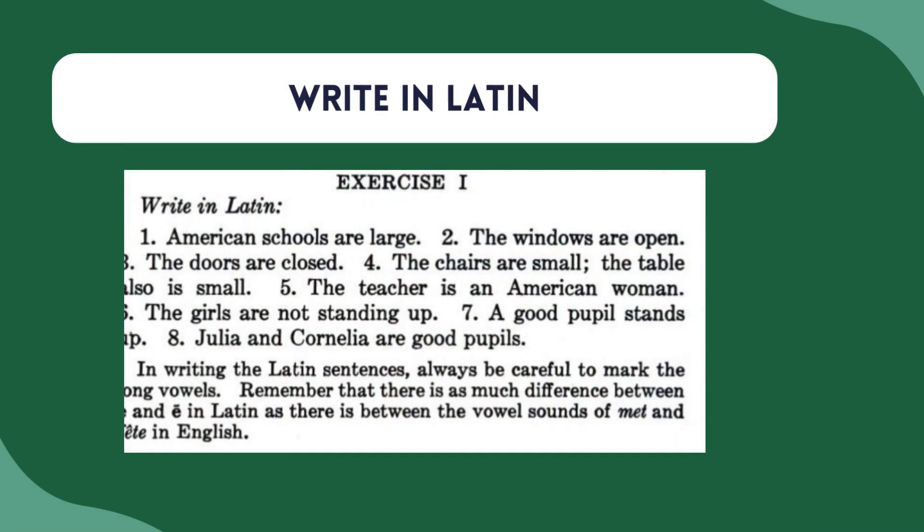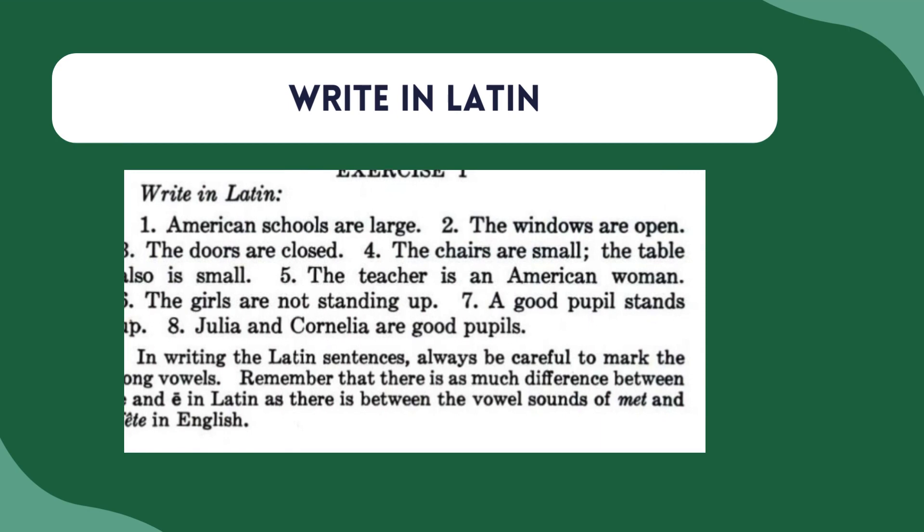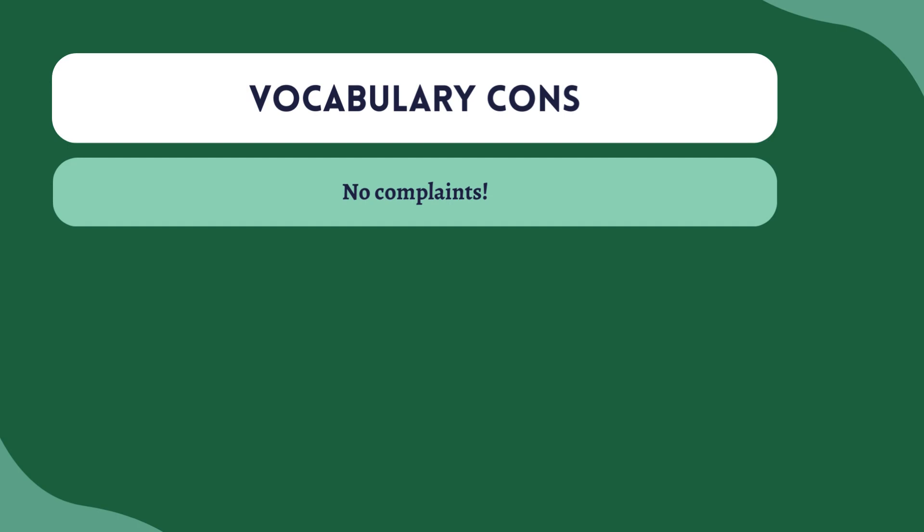Finally, every chapter contains grammar exercises, and one is always called 'Write in Latin.' It's similar to the Responde Latine section — it challenges students to start writing in Latin right from chapter one. The sentences are based on chapter stories, so students can use this section to really boost their grammar and vocab quickly while also writing in Latin. In terms of vocabulary cons, I honestly don't have any complaints — I really like the vocab in Road to Latin. The limited vocabulary helps with retention, and the repetition preps students for being able to read authentic Latin down the road.